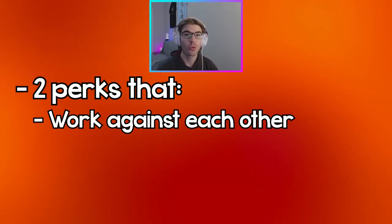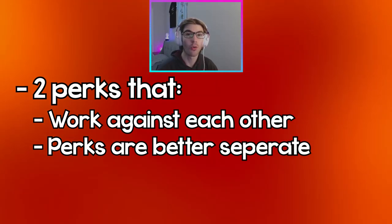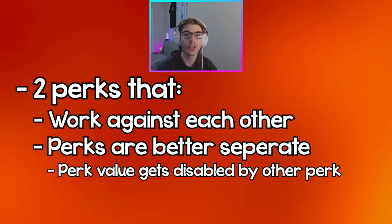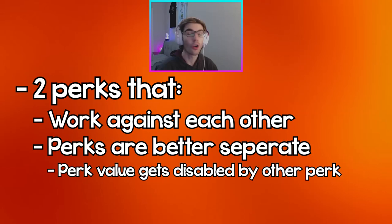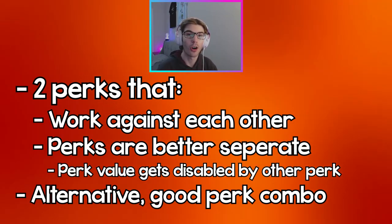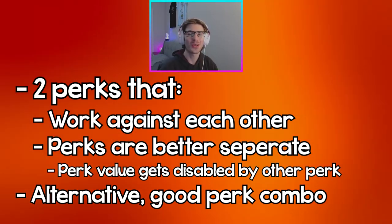These perk combos work against each other and make the individual perks inside the combo worse off than if you were to just use them alone. And even worse, in some of these combos they actually render some of the perks completely useless and unusable. With each perk combo I'm going to list a perk you could swap in to actually make it a good perk combo again.